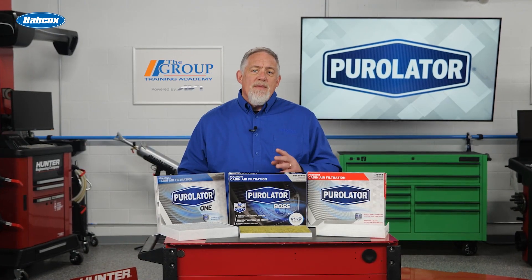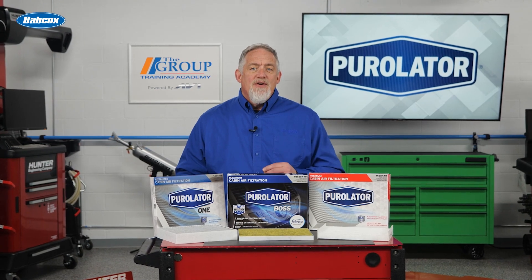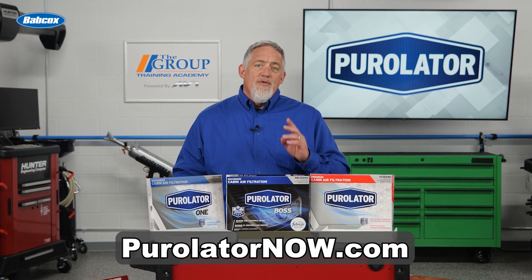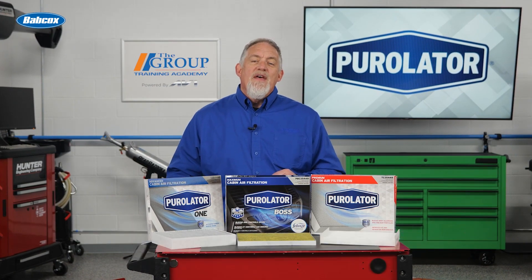Poor quality air can be more than just inconvenient for your customers and their passengers. Do them all a favor — visit PureLeaderNow.com to learn more about what you can do to help them. I'm Doug Kaufman, thanks for watching.